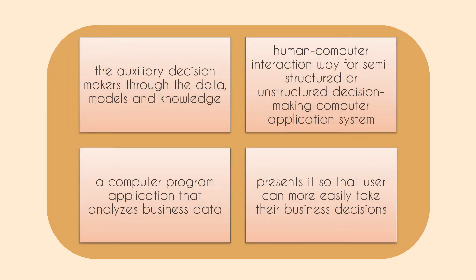In this video we will talk about Decision Support System. A Decision Support System (DSS) is used to analyze business data. DSS assists decision makers through data models and knowledge-based human-computer interaction for semi-structured or unstructured decision making. It is a computer program application that analyzes and presents business data so that users can more easily make business decisions.